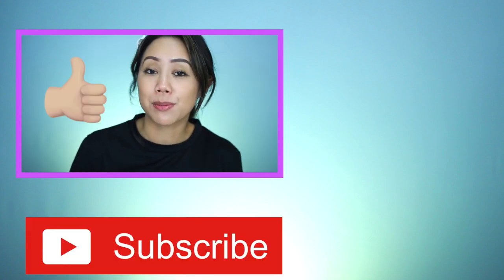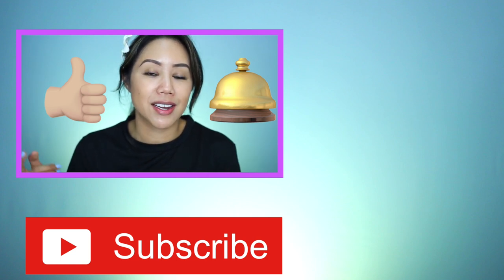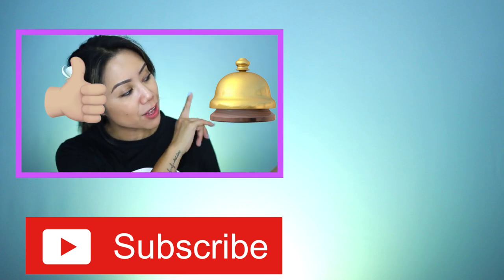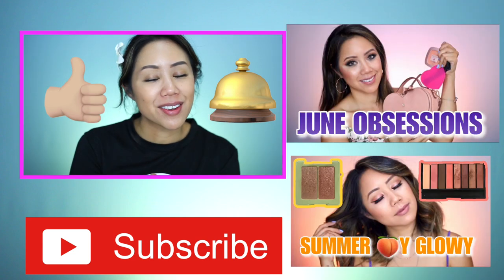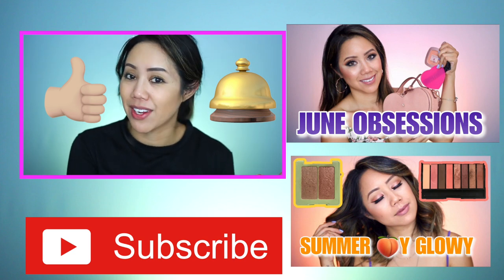If you enjoyed this video and found it helpful, smash that like button and don't forget to subscribe — hit that bell and turn on post notifications to be notified of new uploads. Make sure you check out the other videos right over here; you might enjoy those as well. Thank you so much for watching — I love you guys and I will see you in my next video.